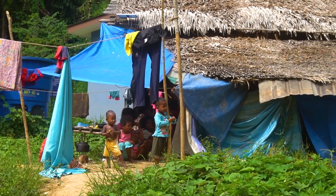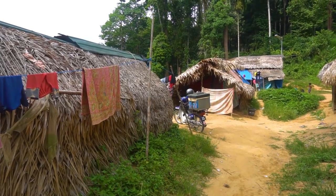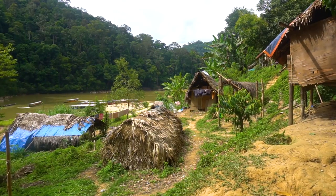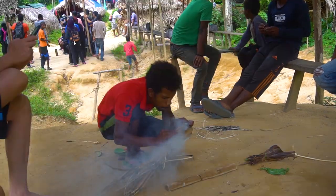Orang Asli Village. The people of Orang Asli village are the indigenous people of the Taman Negara jungle. They are a nomadic tribe and live their lives with simple and basic goods. They still survive largely by hunting and gathering.